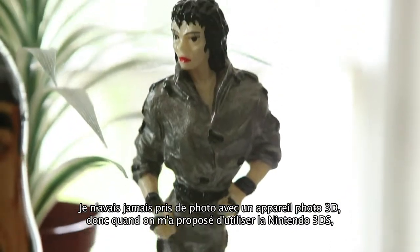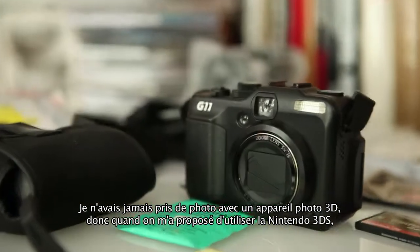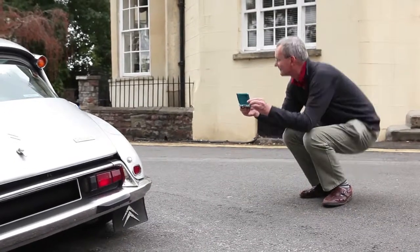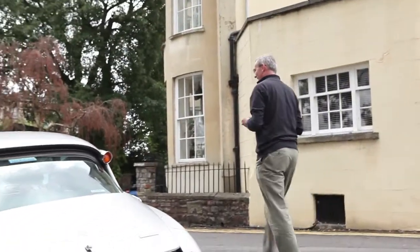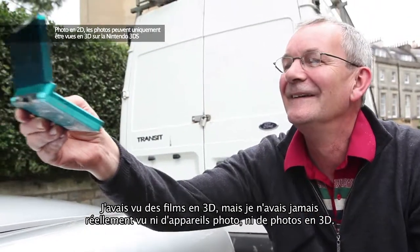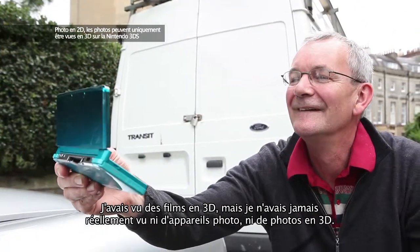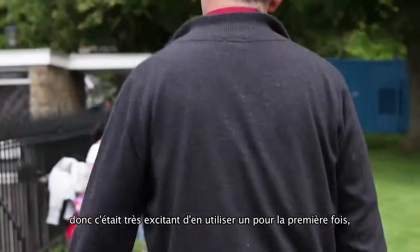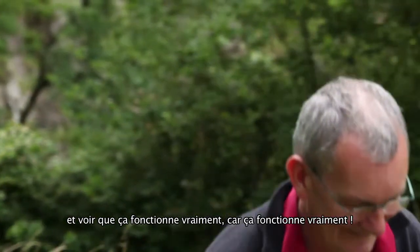I'd never shot with a 3D camera, so when the prospect of using this was introduced to me, I thought how interesting that has to be. I've seen 3D films, but I've never actually seen 3D camera or photos, so it's very exciting to actually use this for the first time and see it really work — it does really work.